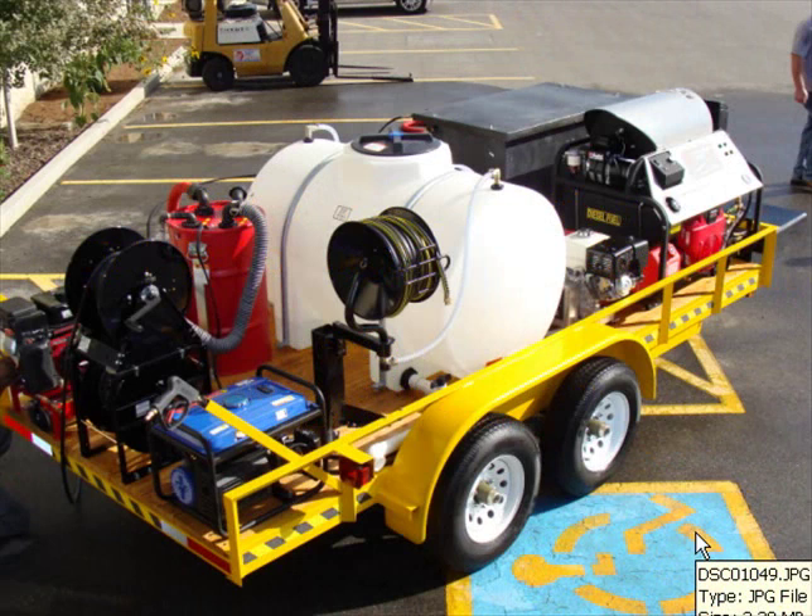Hi, my name is John Davison with Power Wash Industries. I just want to say hi today and introduce some of our top-of-the-line equipment we have on the market right now to help our environment.